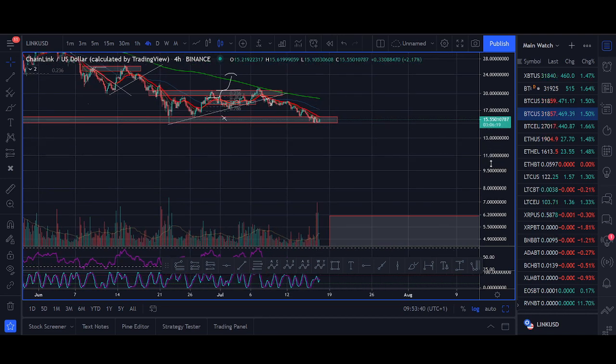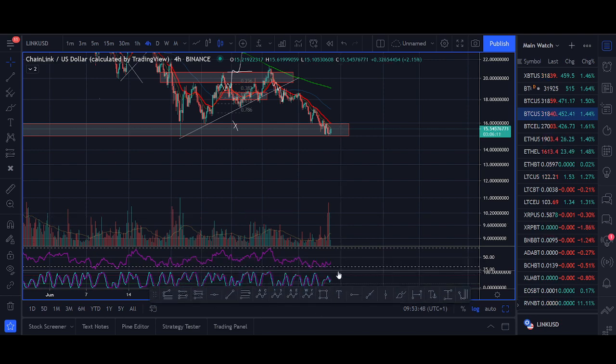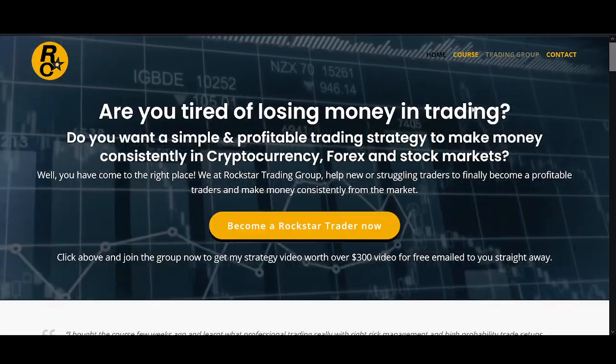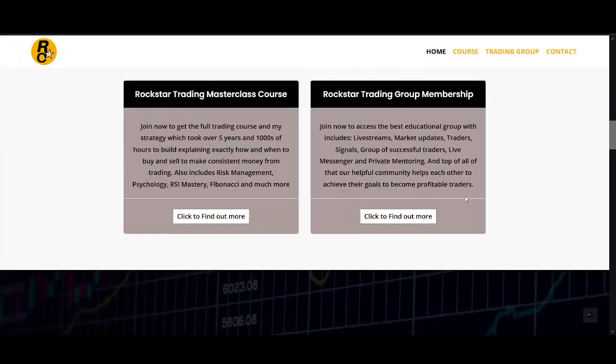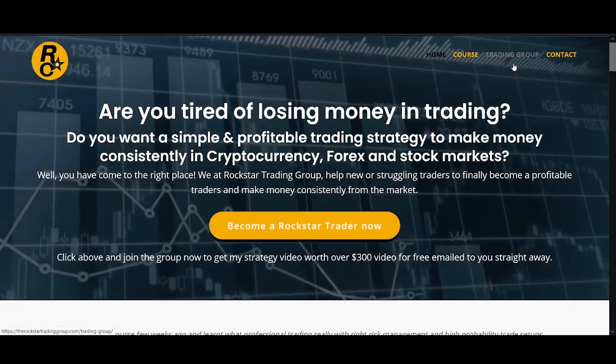I don't want to short at this price right now. For trade setups: if Chain Link starts cleanly breaking below $15, you can look to take a short setup. You can use my strategy using Fibonacci, trend line break, and moving average pullback to short — that's how I look to trade. Make sure you have another strategy, but please make sure you have a strategy. If you're blindly gambling based on emotions or because someone on YouTube told you to buy or sell, you're not going to make money.